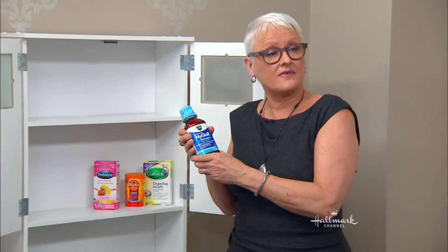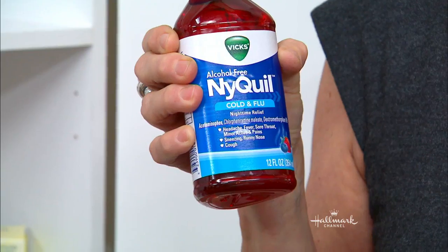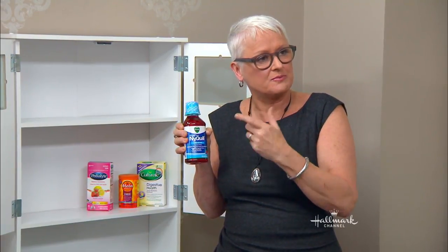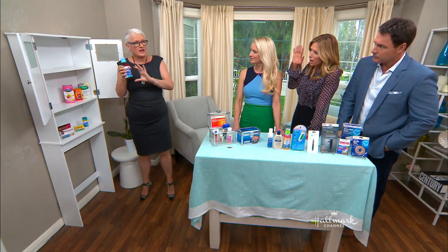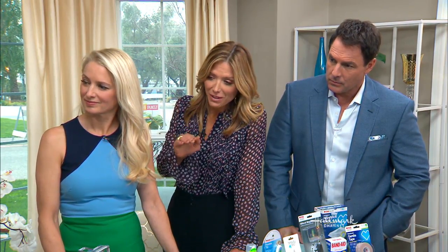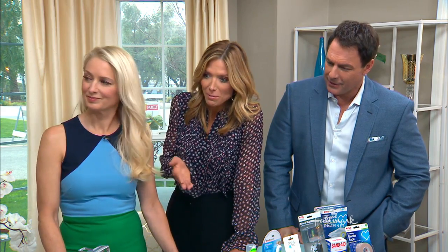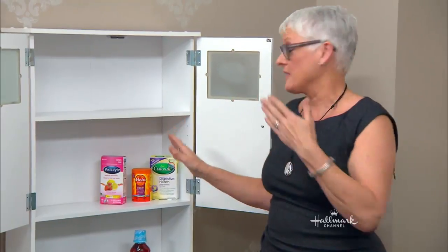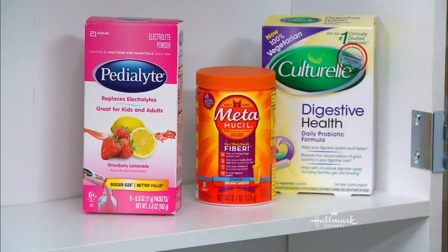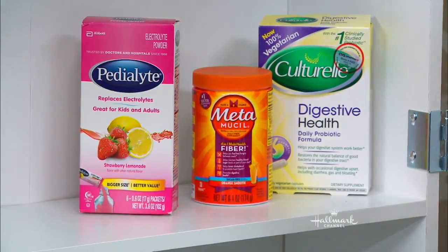Big bottles of cold medications shouldn't be in the medicine cabinet. They shouldn't be accessible to little people, number one. Number two, we should buy small amounts and have a syringe nearby, and these are not meant to be stored in the bathroom either. And don't forget powders — anything from stool softeners to electrolyte solutions can engage moisture and glom together, making them ineffective.